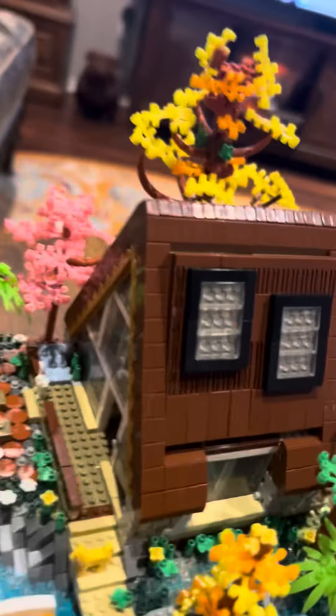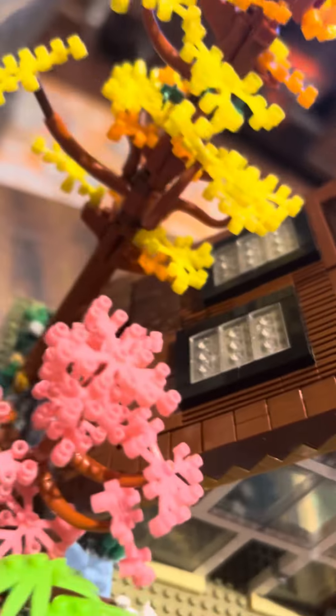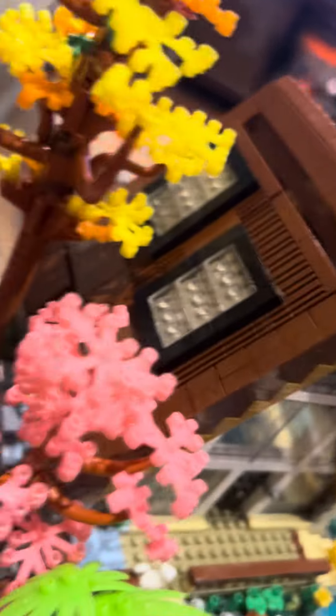Yeah, there's my little lake house. It's got some stairs on the inside. I would open up the other side but I will not do that because my tree is gonna fall apart.